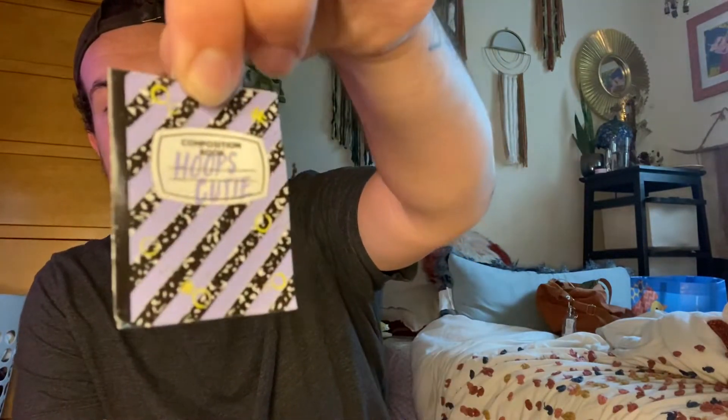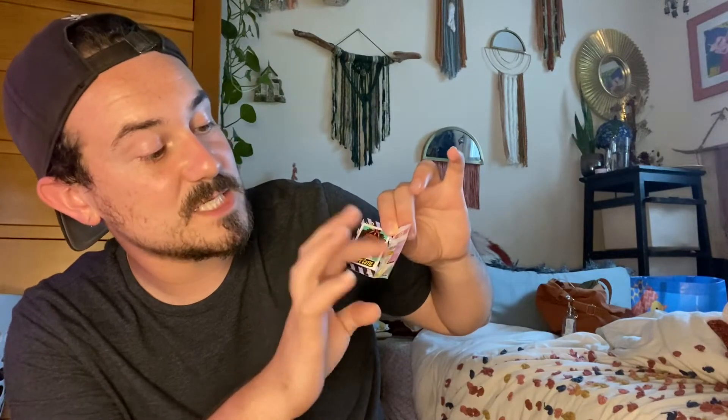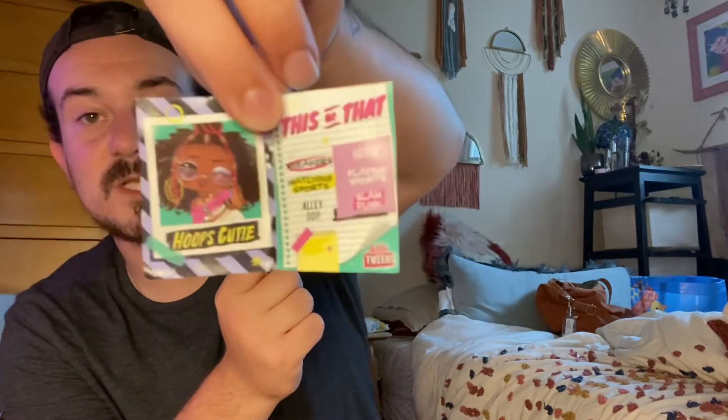Now that we're on accessories, let's go over some of the cool stuff she comes with. First things first is the awesome little composition pamphlet. On the front it says 'Hoops Cutie' with purple striping. On the inside there's a picture of Hoops Cutie and it says 'This or That,' just like the other girls. So: sneakers or heels, watching sports or playing sports, alley-oop or slam dunk — she chose sneakers, watching sports, and slam dunk, so she's a sporty gal.